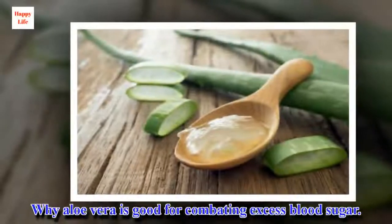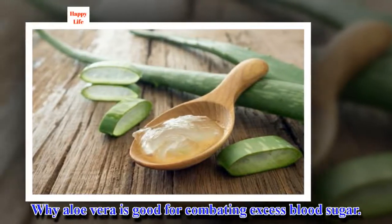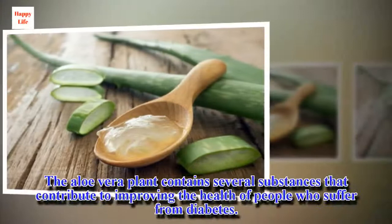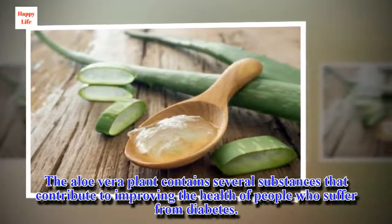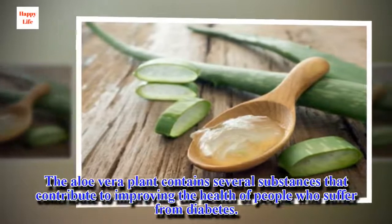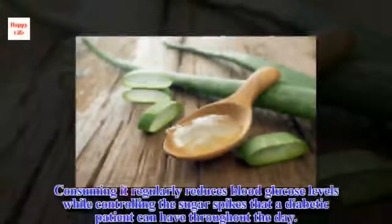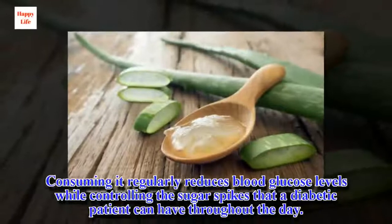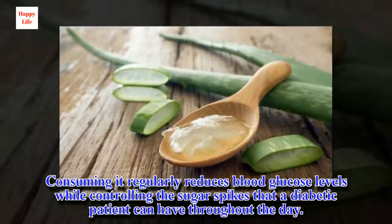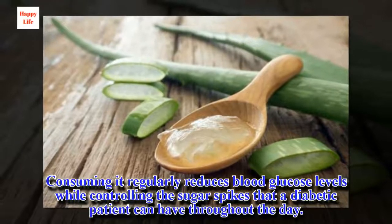Why aloe vera is good for combating excess blood sugar. The aloe vera plant contains several substances that contribute to improving the health of people who suffer from diabetes. Consuming it regularly reduces blood glucose levels while controlling the sugar spikes that a diabetic patient can have throughout the day.